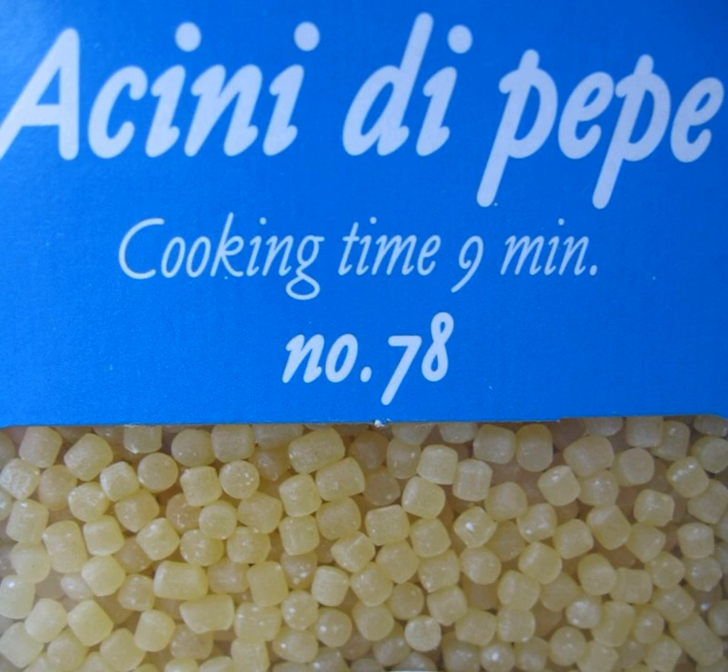Acini di pepe are a form of pasta. The name is Italian for 'seeds of pepper'. Acini is the plural of acino, whose root is the Latin word 'acinus'. In both Latin and Italian, the word means 'grape' or 'grape stones'. The seeds of the grape — acini di pepe — then translates into 'seeds of a pepper'. They were and are known as a symbol of fertility, which is why they are used in Italian wedding soup.